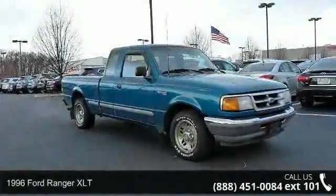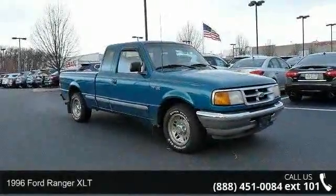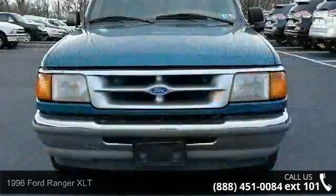Arrive in style with this 1996 Ford Ranger XLT. This may be the set of wheels you've been looking for.